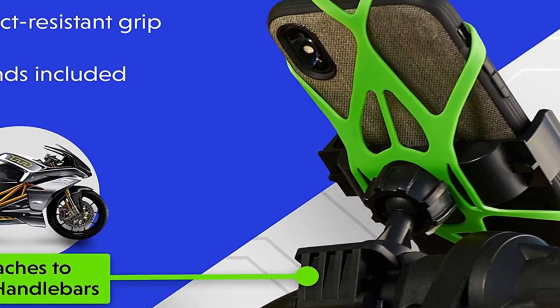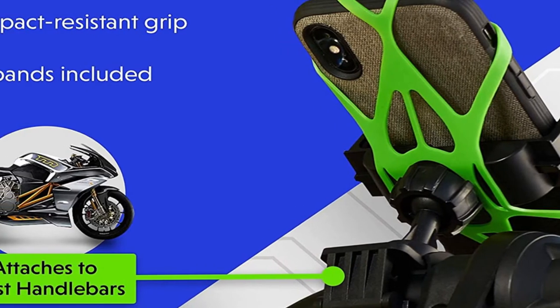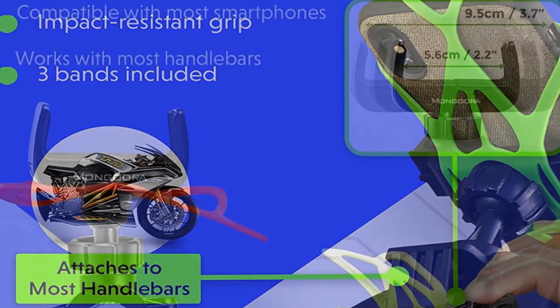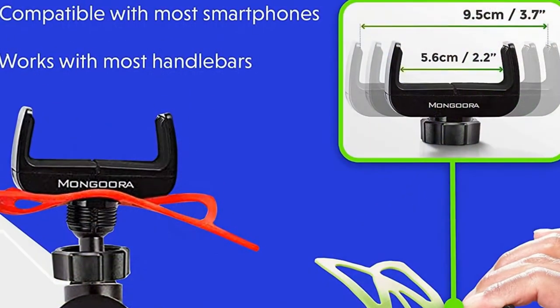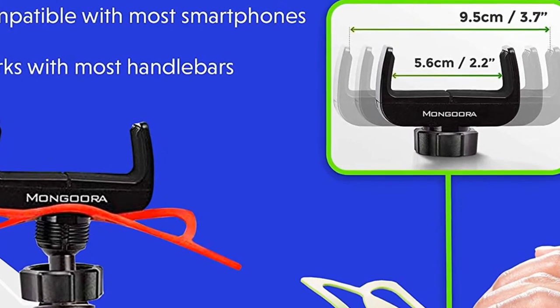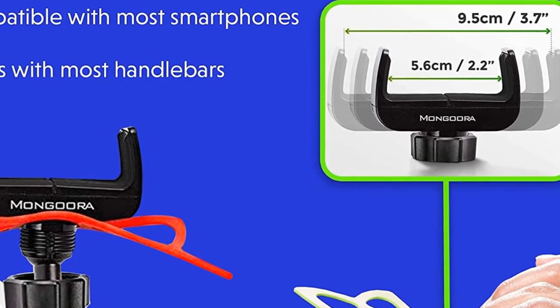You'll be able to use your device in full-screen mode, and since it provides you with full access to your mic and volume keys, you won't have to stop riding in order to adjust your phone's volume or make voice commands. Available in three different colors, this mount comes with a lifetime warranty.